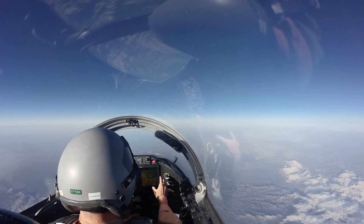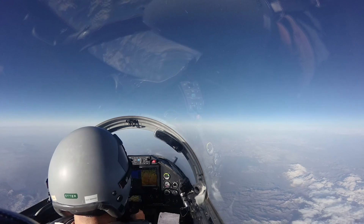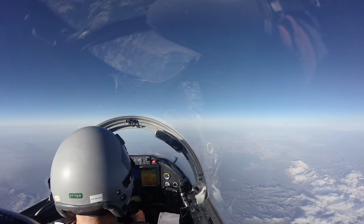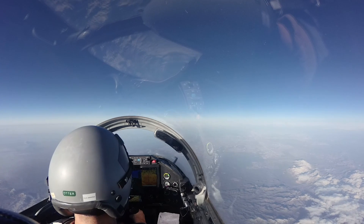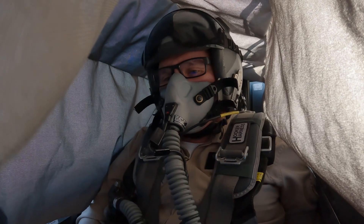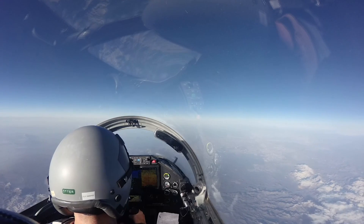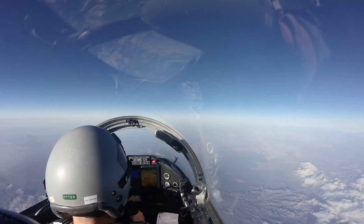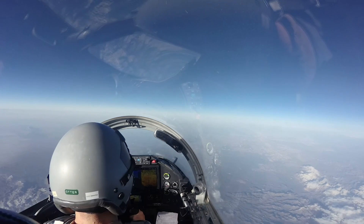Now let me show you how easy it is to overpull and pull yourself into an accelerated stall, getting too aggressive with the elevator. You have control — just going to pull straight back. Didn't take much. Yeah, very easy. Didn't take much.